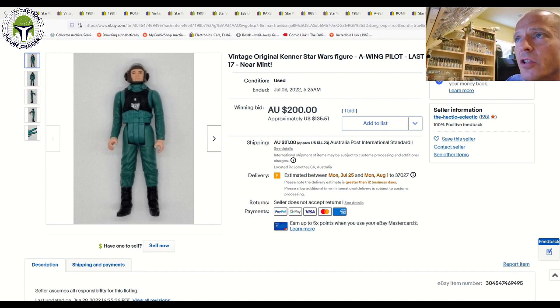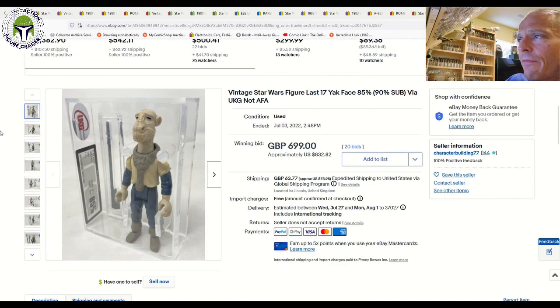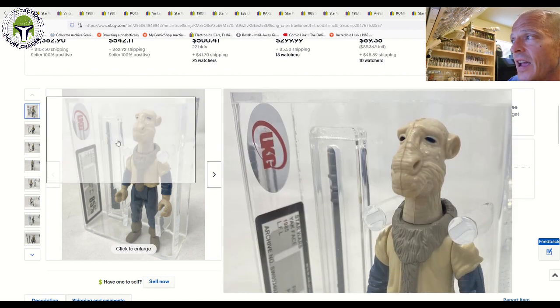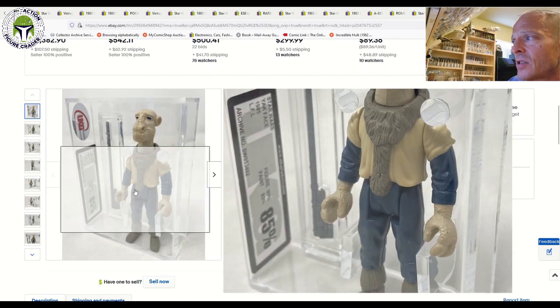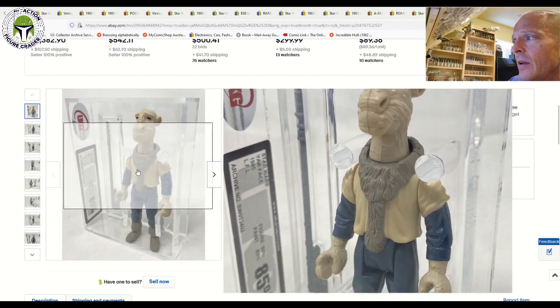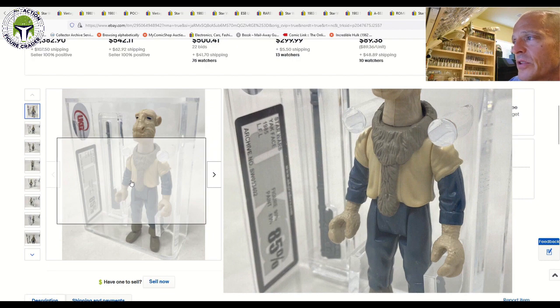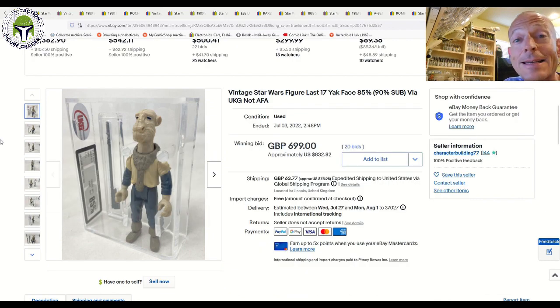Finally, to wrap things up, we got a UKG 85% last-17 Yak Face — beautifully encased with the brand new laser-cut case and an etched accessory case for the Vibro-ax. A really, really nice example graded UKG 85%, and the price did not disappoint: $699 to $832 plus shipping. Just another really high price point for a last-17 Yak Face.